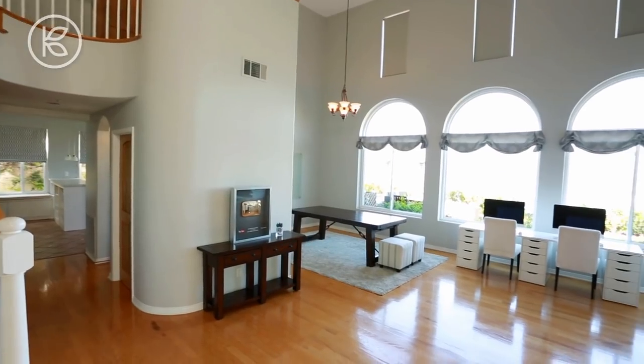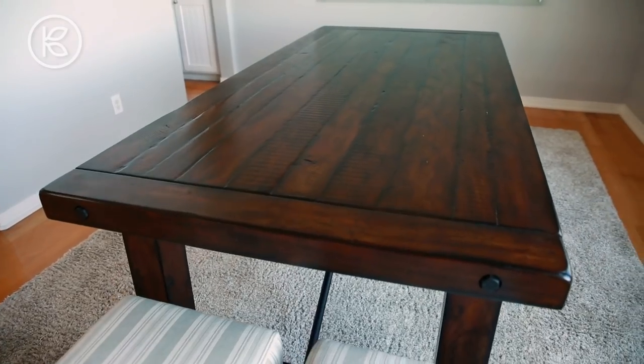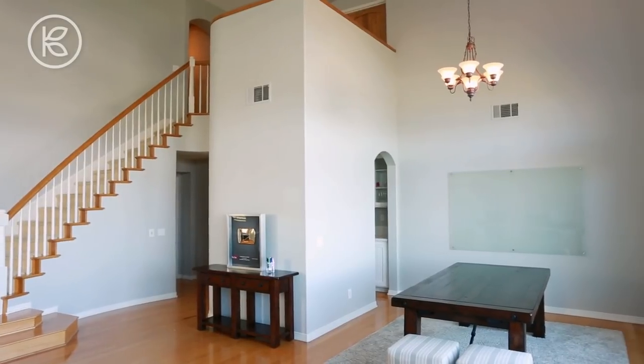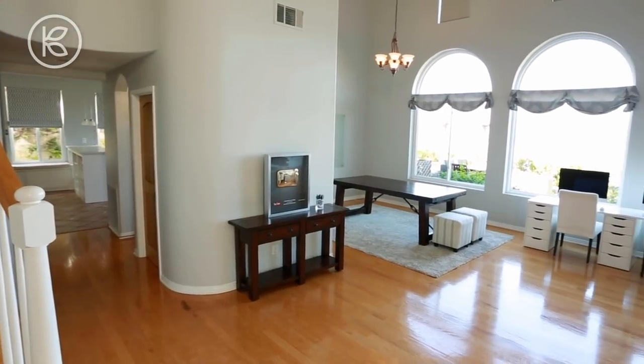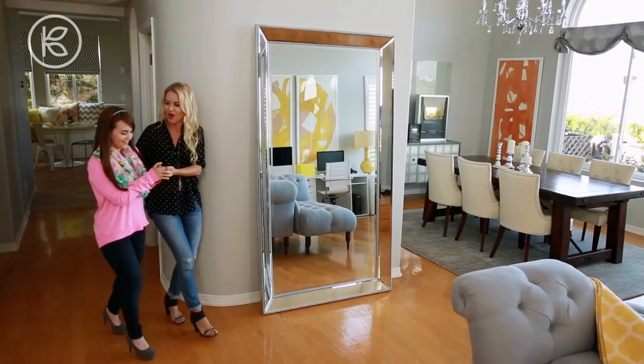The first room that I revealed to Ro was the living room, and this is really the heart of their house. It is a workspace, it is a conference room, it is a place where they shoot video, it is a place where they hang out. So I wanted to make sure that when you walk through Ro's door, the first thing you say is wow.